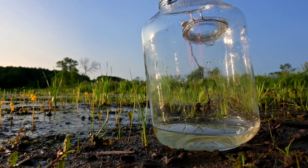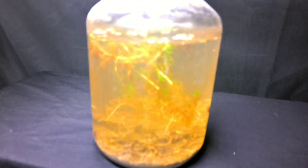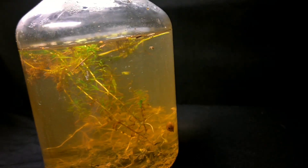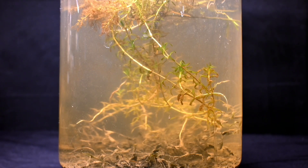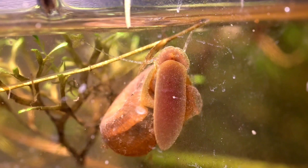What are we going to find if we fill up this jar with water from this lake? Let's find out. I've got a challenge for you: your best guess as to how many different species of animals and tiny creatures are visible in this jar. Take a few seconds to formulate a guess in your mind, or even better, put it down in the comment section — I will heart your comment if you're within three of the correct answer. No cheating! Stay tuned.